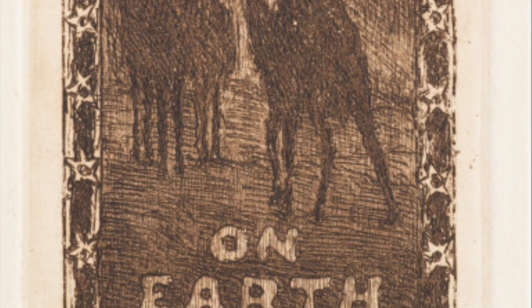These Christmas card etchings gave me a solid dose of holiday cheer this year, and I hope that they have done the same for you.